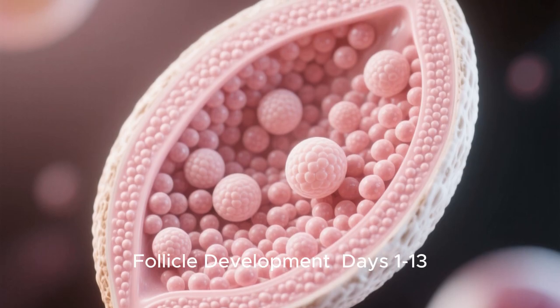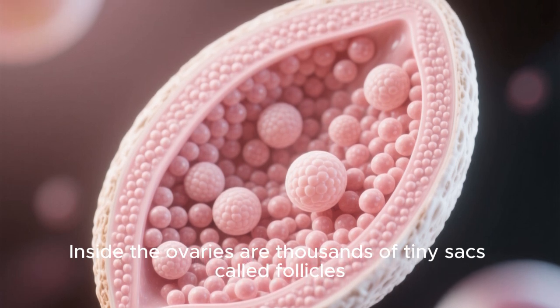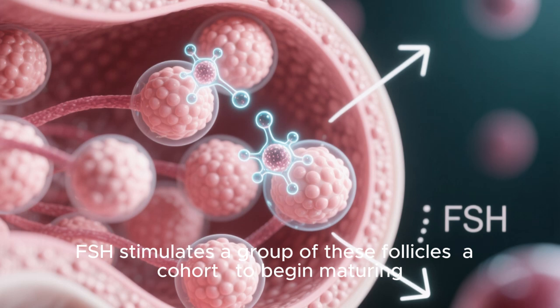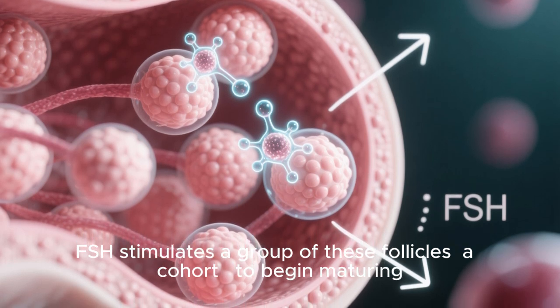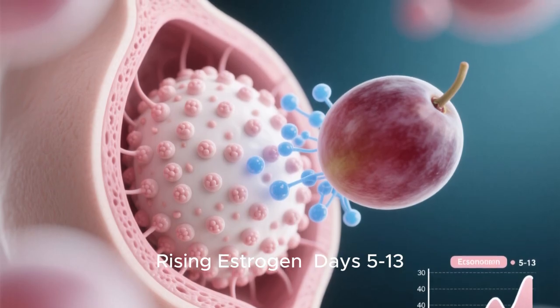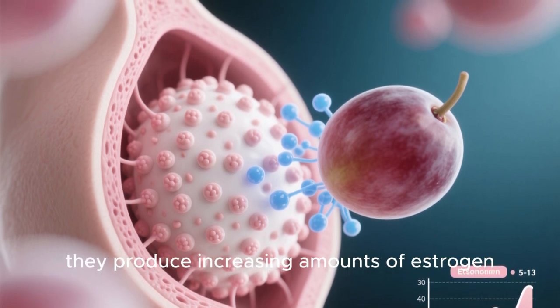Follicle development, days 1 to 13: inside the ovaries are thousands of tiny sacs called follicles, each containing an immature egg. FSH stimulates a group of these follicles — a cohort — to begin maturing. Rising estrogen, days 5 to 13: as the follicles grow, they produce increasing amounts of estrogen.